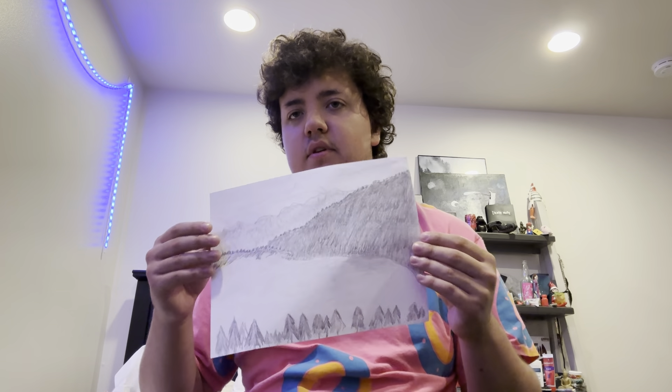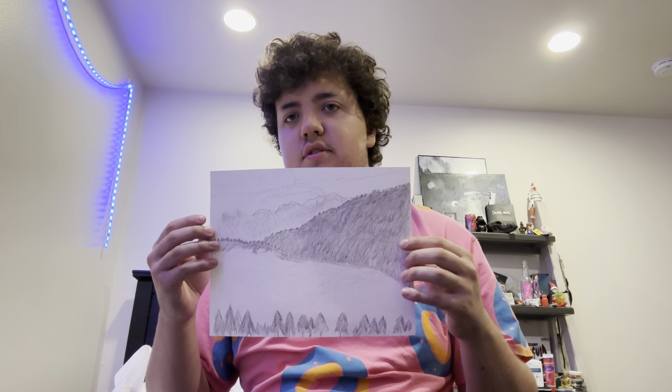These are supposed to be mountains, this is a forest, and this is a background mountain - it looks cool.